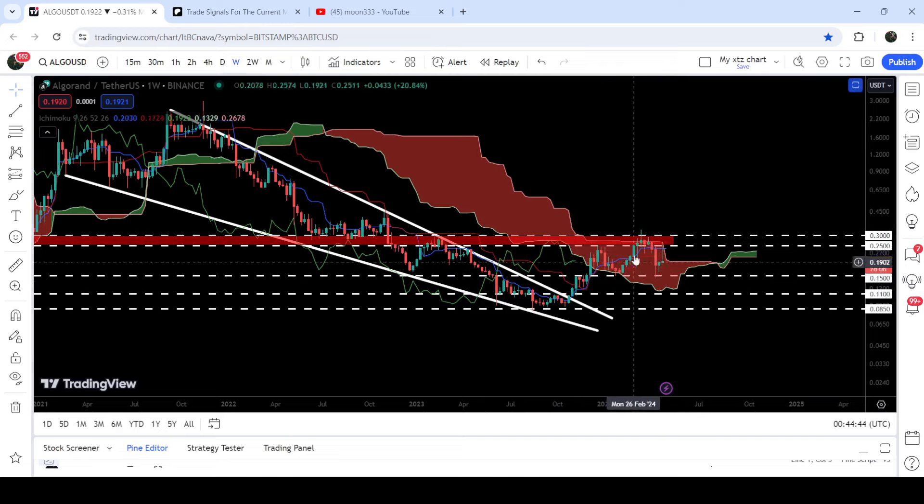Now, after testing this long-term support of 15 cents, it has scarred up and is now trying to break out the upper bands of the Ichimoku bearish cloud resistance. In today's video we will analyze this move.